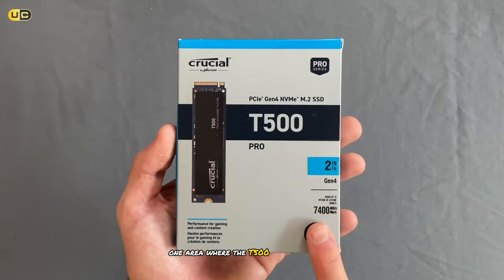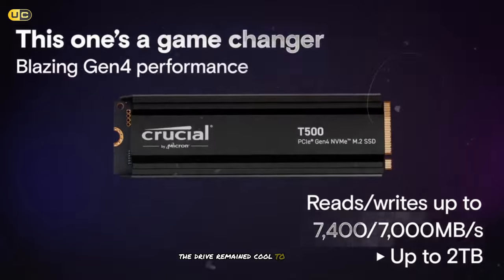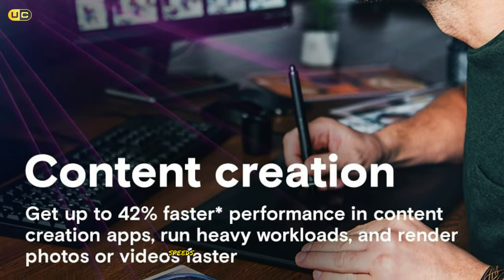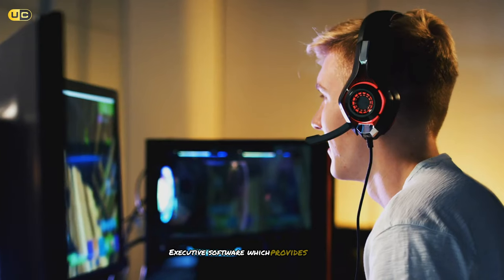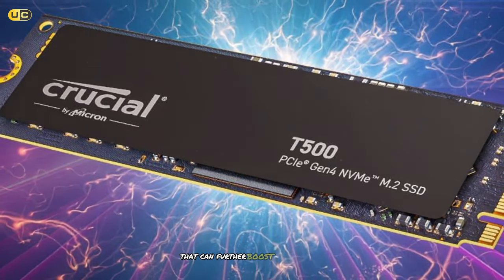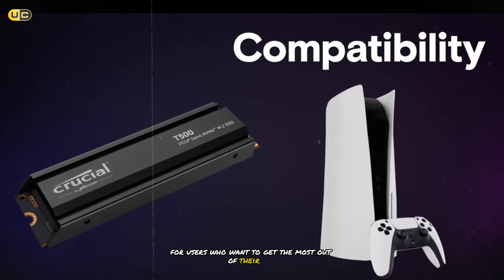One area where the T500 really shines is in its thermal efficiency. Even during extended gaming sessions and heavy file transfers, the drive remained cool to the touch. This is crucial for maintaining peak performance over time, as thermal throttling can significantly impact SSD speeds. The T500 also comes with Crucial Storage Executive software, which provides easy-to-use tools for monitoring drive health, updating firmware, and even enabling a feature called Momentum Cache that can further boost performance in certain scenarios. We found this software to be intuitive and a nice value-add for users who want to get the most out of their SSD.